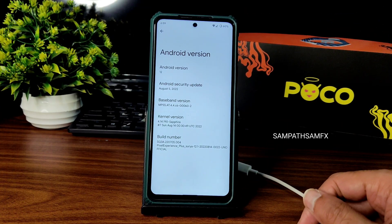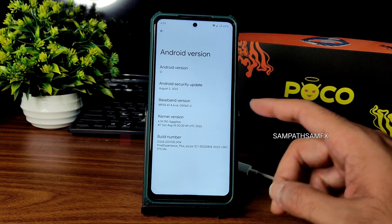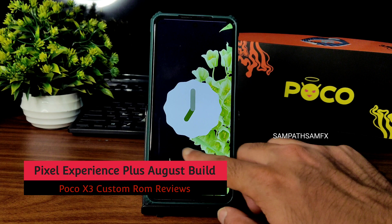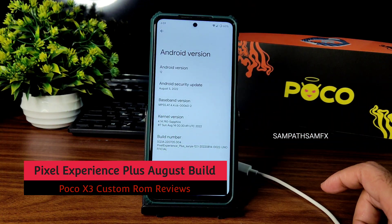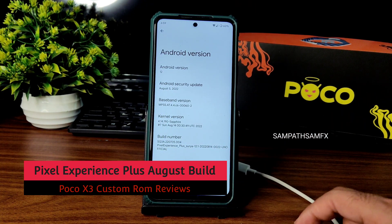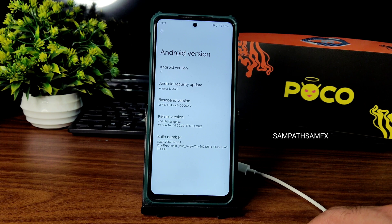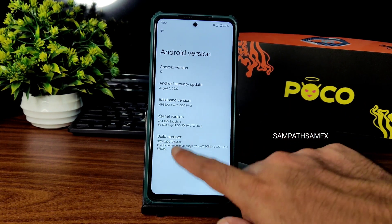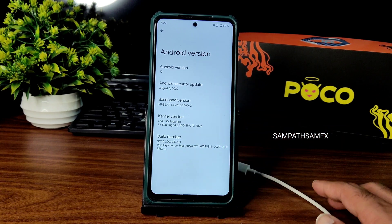Hey, hi, hello! Welcome back to my new video. This is Sampati watching the Sampat Samfax YouTube channel. This is a POCO X3 custom ROM review. You can see Android version 12 Pixel Experience ROM for POCO X3/NFC, kernel version 4.14.190 Sapphire kernel, August 14 — this is the latest build available.